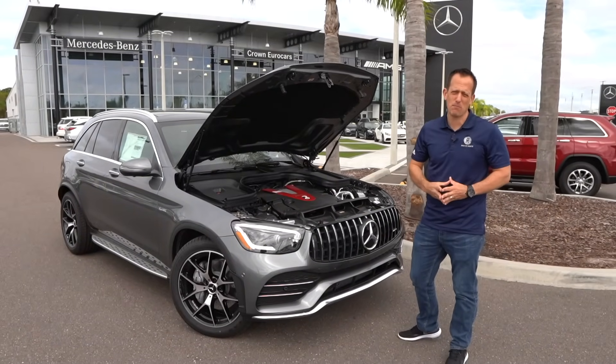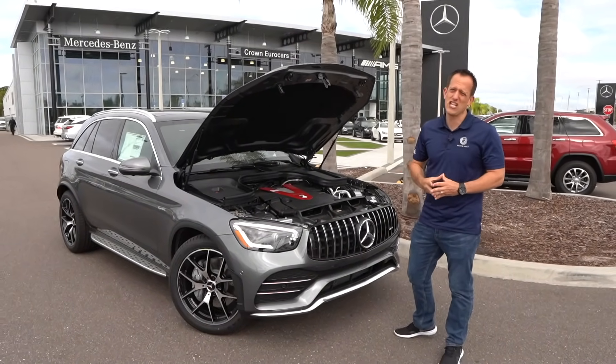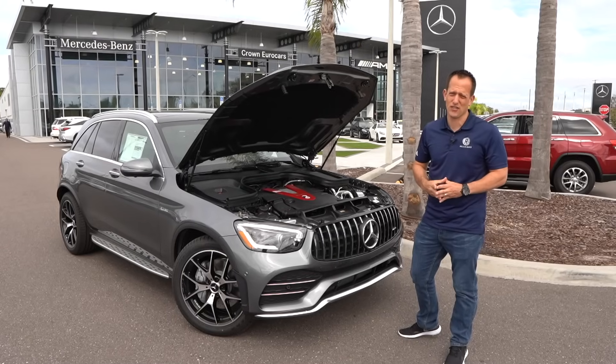But why don't we go ahead, let's get to the best part. Let's fire up this GLC 43 and see what it sounds like.